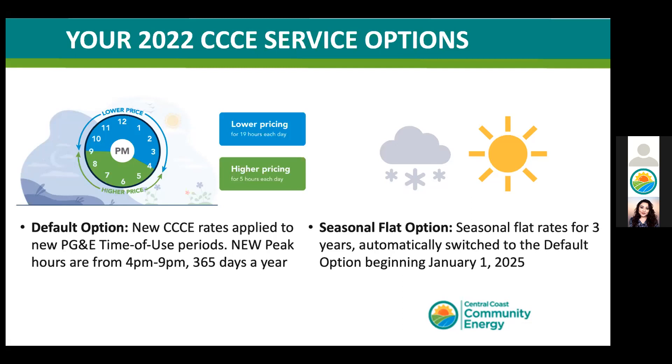If you don't want our default offering, you have until October 31st to let us know you'd like to elect the seasonal flat rate. The seasonal flat rate is a set cost of energy at any time of the day, which only varies based on the seasons of winter and summer. This option is available to all customers who are on a time-of-use plan with PG&E, and both options will take effect in January 2022.